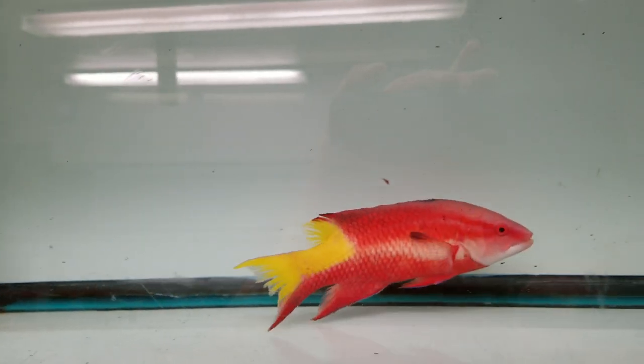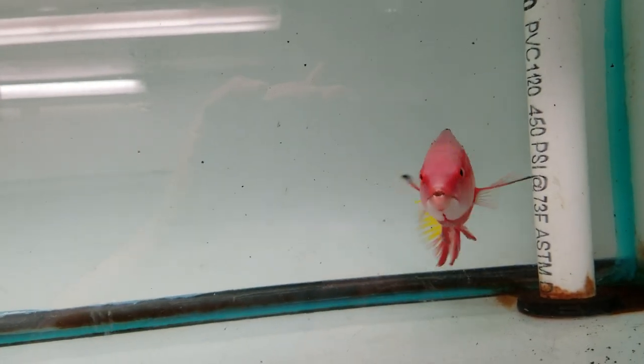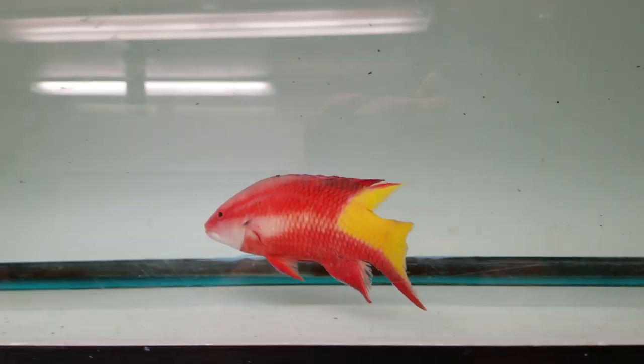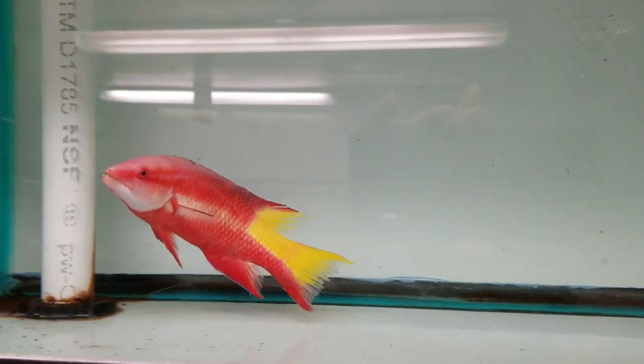I see these guys from time to time, but like in the 3.5, maybe 4 to 4.5 inch range. It's nice to see one in the bigger 7-inch size.